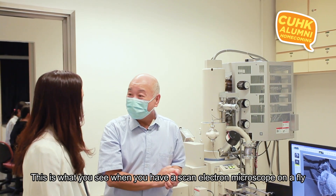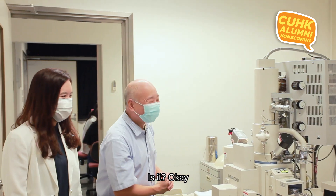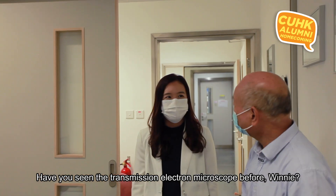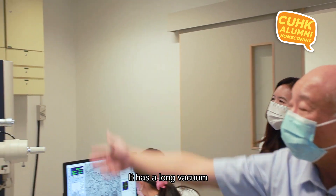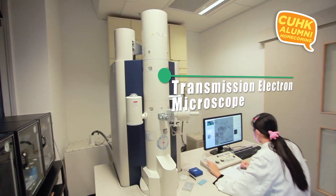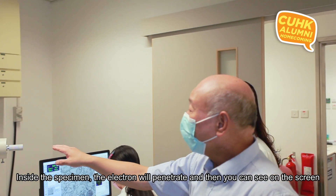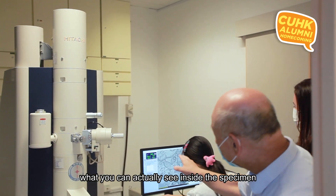This angle of the fly's compound eye is beautiful — you normally can't see that with your naked eye. Now we're going to see the transmission electron microscope. The transmission electron microscope also has a long vacuum where electrons build up and bombard the specimen. The electrons penetrate the specimen, and you can see on screen what's actually inside the specimen.